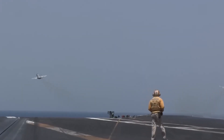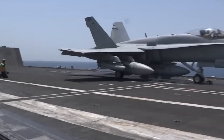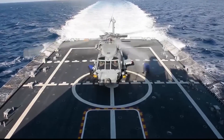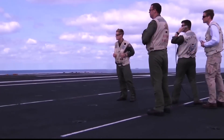The USS Gerald R. Ford's expansive flight deck provides ample space for the launch and recovery of aircraft, while its advanced hangar systems smoothly handle maintenance and logistics operations. As it majestically cuts through the waves, the USS Gerald R. Ford proudly showcases the extraordinary capabilities and resolve of the United States Navy.